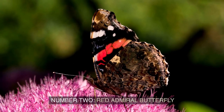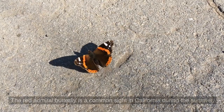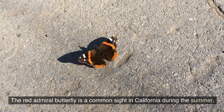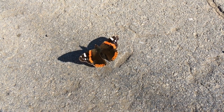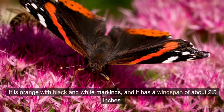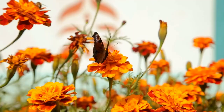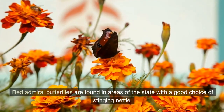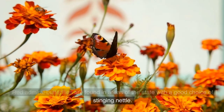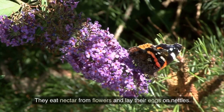Number 2: Red Admiral Butterfly. The red admiral butterfly is a common sight in California during the summer. It is orange with black and white markings, and it has a wingspan of about 2.5 inches. Red admiral butterflies are found in areas of the state with a good choice of stinging nettle. They eat nectar from flowers and lay their eggs on nettles.